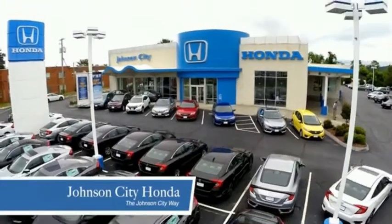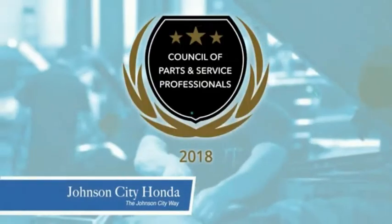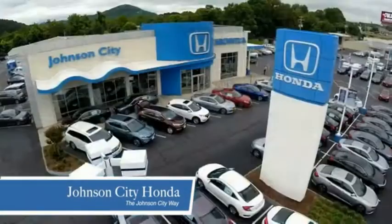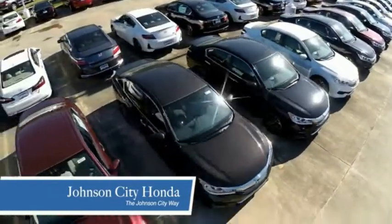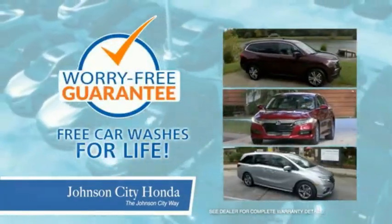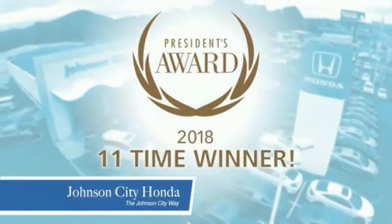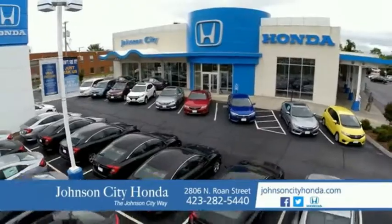Thank you, Tri-Cities, for making Johnson City Honda the area's only 11-time Honda President's Award winner and the recipient of the Council of Parts and Service Professionals. At Johnson City Honda, we have a commitment to deliver the service, selection and savings you're looking for when buying a Honda. Plus, all our vehicles come with our worry-free guarantee at no additional charge and car washes for life. There's a reason Johnson City Honda is the area's only 11-time President's Award winner. We love our customers and the great products that we sell. That's the Johnson City Way.